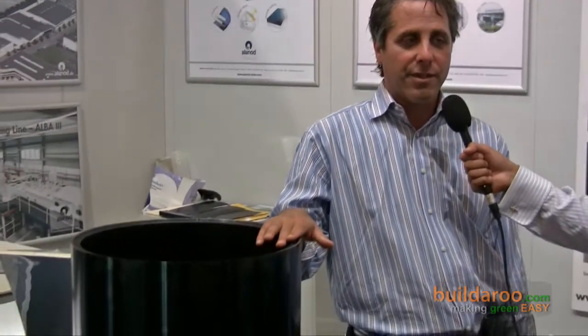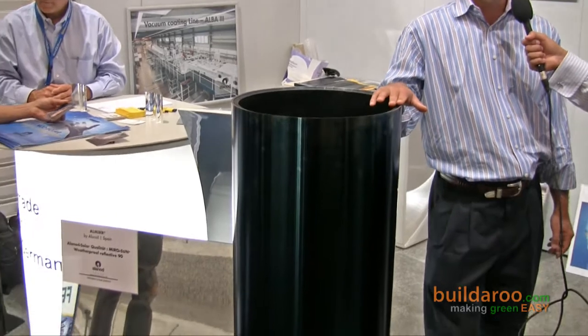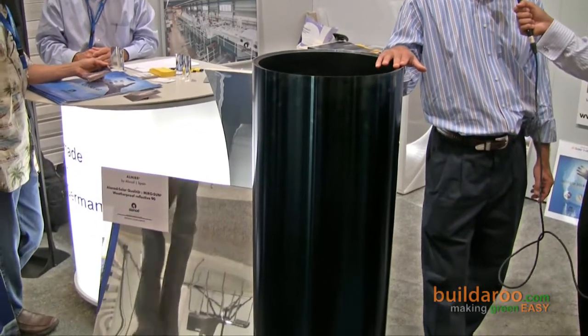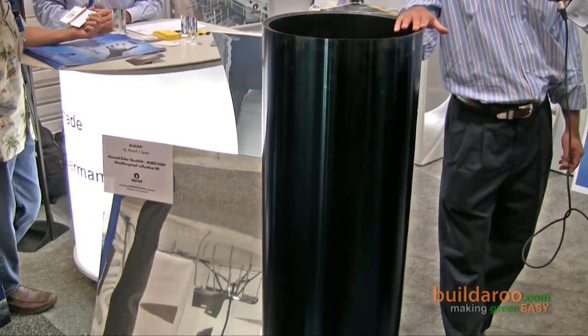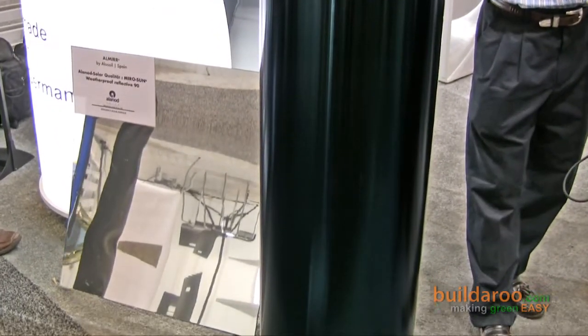Can you tell me a little more about the products you have featured here today at your booth? Can you talk a little bit about the solar thermal and the reflectors? Sure, so this is our high absorbing surface, of which we've recently announced we produced over 100 million square meters of material. It gives a perfect high absorption for solar collectors, for domestic and industrial hot water processes.